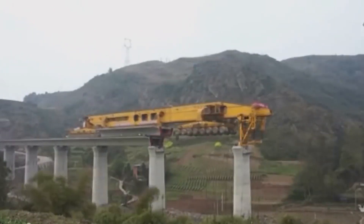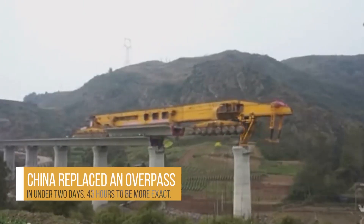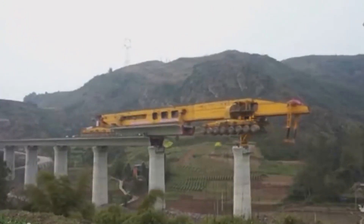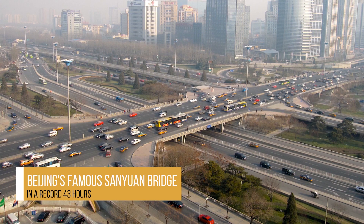But the Iron Monster isn't the only highly efficient bridge-building method, as proved by the next incredible feat — China replaced an overpass in under two days. 43 hours, to be more exact. How did they build something from scratch so quickly? The story is as follows: Beijing's famous Sanyuan Bridge was replaced with a brand new one in just 43 hours.